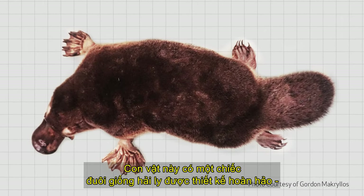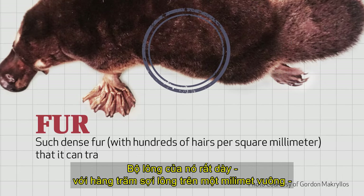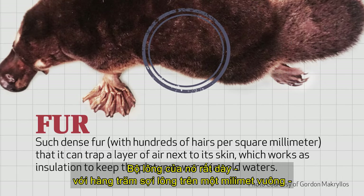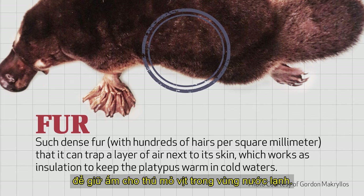This animal has a perfectly designed beaver-like tail, which it uses both to store fat and to maneuver easily in water. Its fur is so dense, with hundreds of hairs per square millimeter, that it can trap a layer of air next to its skin, which works as insulation to keep the platypus warm in cold waters.